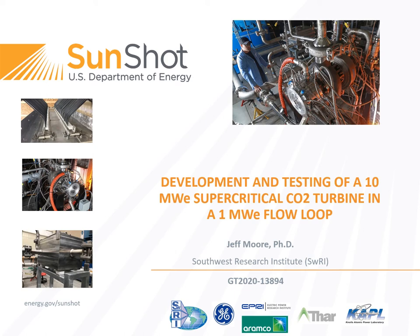Welcome. My name is Jeff Moore. I'm an Institute Engineer at Southwest Research Institute, and I'm presenting our paper titled Development and Testing of a 10 Megawatt Supercritical CO2 Turbine in a 1 Megawatt Flow Loop. This is a work totaling about five years of effort. US Department of Energy under the SunShot program provided the lion's share of the funding.